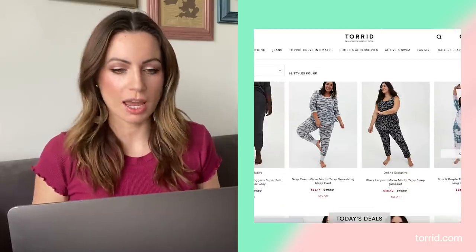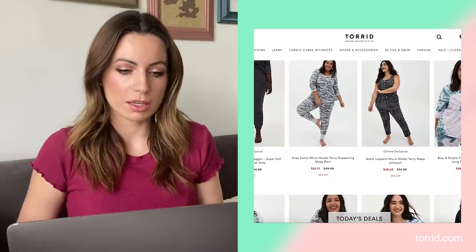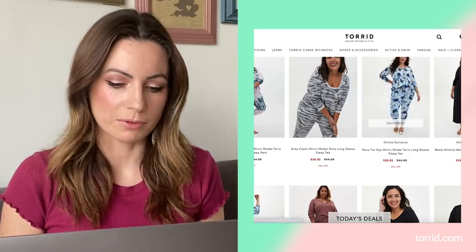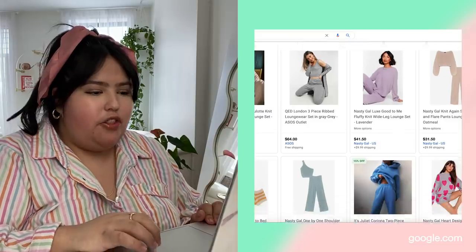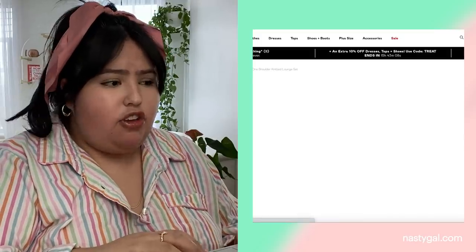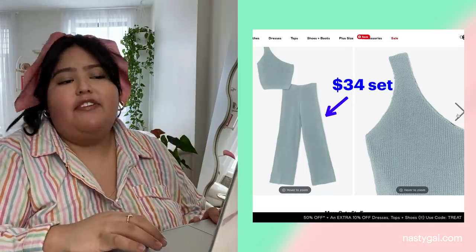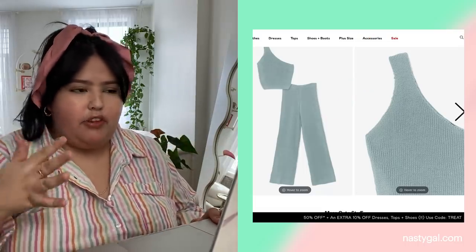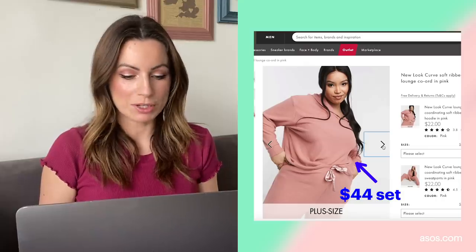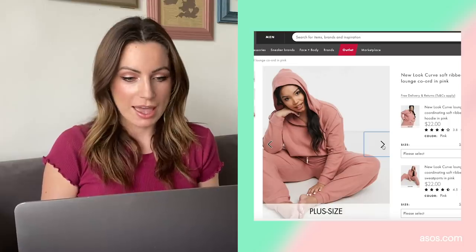I'm going to start with the cheap version and I'm going to start on Torrid just because it's a kind of reliable plus size website and plus size items are notoriously hard to find. A lot of these just look like pajamas and that's not what I'm going for. I do see a lot of really cool ones. There's one right here that's catching my eye. This one is from Nasty Gal. It only is a two-piece. It looks really like rich vibes but I feel that if I find a three-piece, I'm going to be able to throw her off a little bit by thinking that might be the more expensive one. So I really like what I've just found. The top is $22, the bottom is $22.